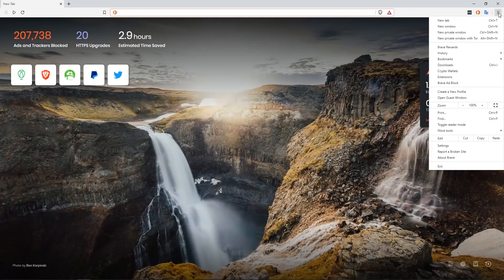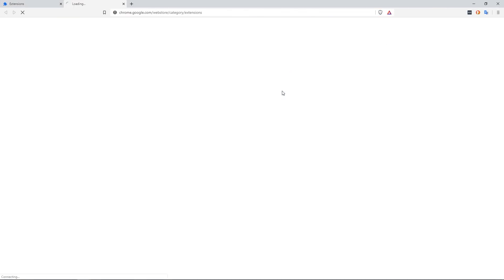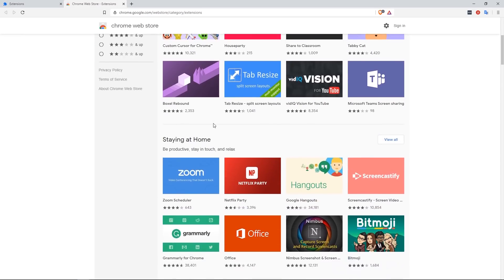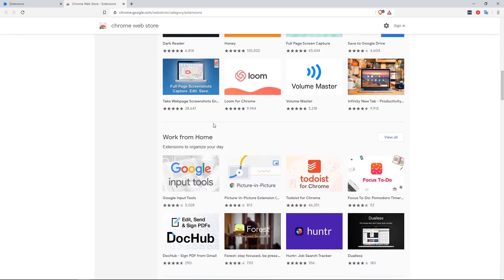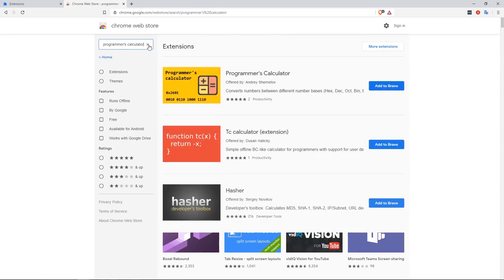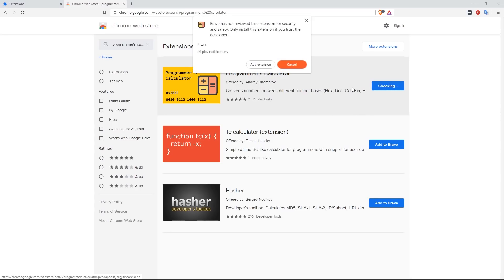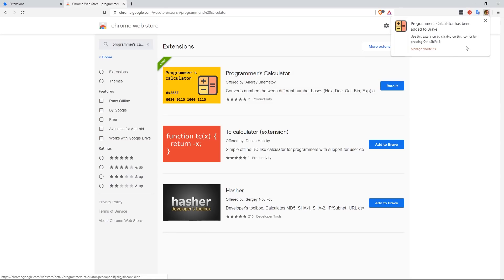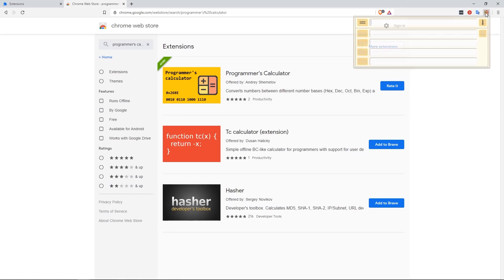Another advantage of Brave's Chromium roots is access to the Chrome Web Store. When you click on the extensions option in the menu, you get taken directly to Google's real web store — not a copy or cheap replica. That means migrating to Brave from Chrome or Microsoft's Edge should be quite simple. You can also import your bookmarks from Edge, Chrome, Firefox, and so on. Passwords can't be imported as they're securely encrypted, but password managers like LastPass or Dashlane both work with Brave without any problem.